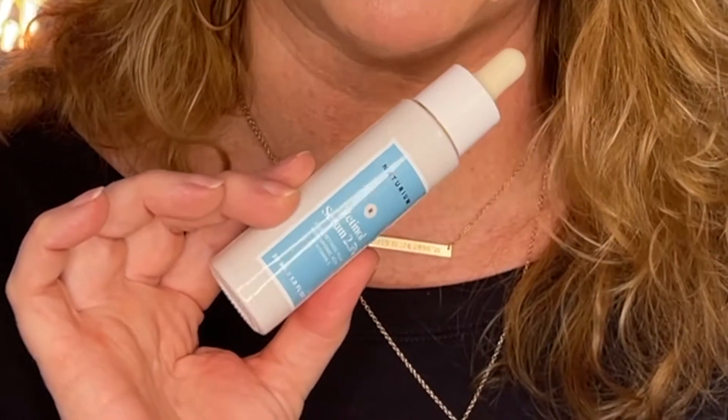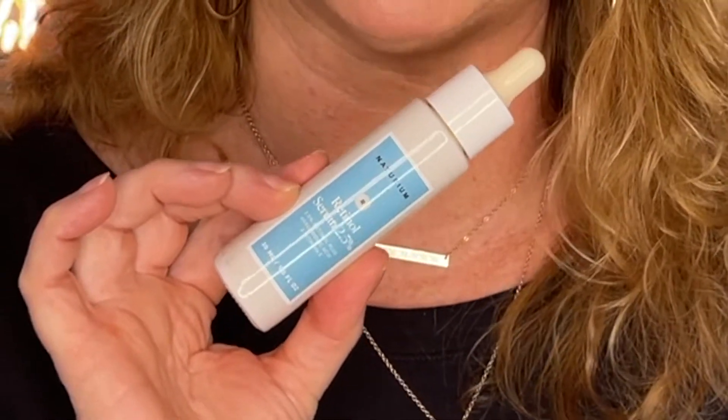And then we come to the Retinol 2.5% serum. I actually got this for free when Notorium first launched and I used it, but I didn't enjoy the experience. There were actual little granules in it that I didn't like the feeling of. I've moved on to the Retinol Cream they have and I like it very much. I don't even know if they make the serum anymore, but I'm definitely sticking with the cream version.